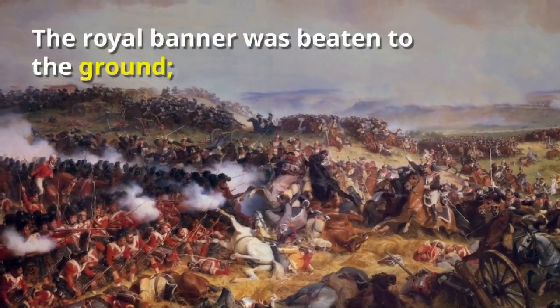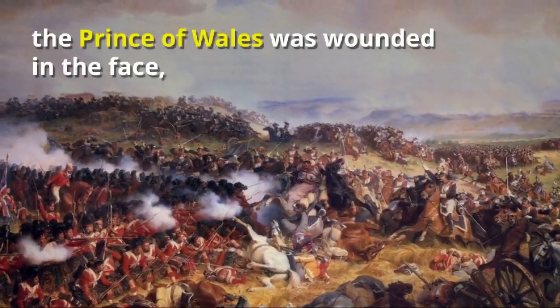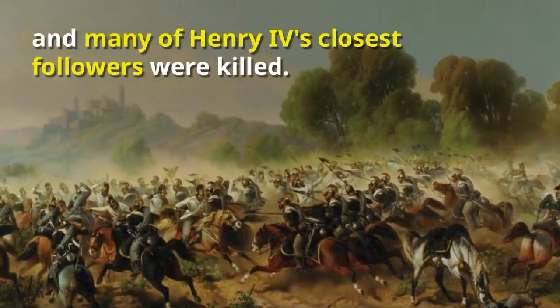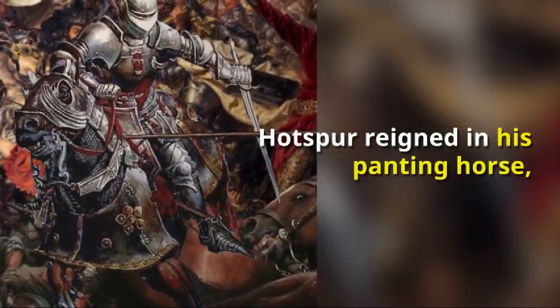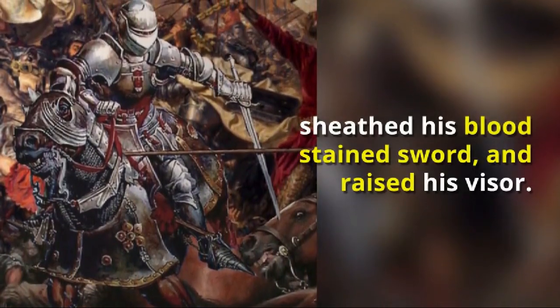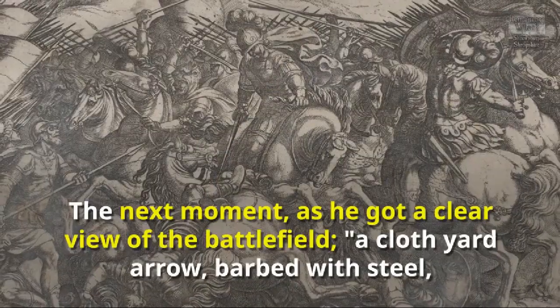The royal banner was beaten to the ground, the Prince of Wales was wounded in the face, and many of Henry IV's closest followers were killed. Hotspur reined in his panting horse and sheathed his bloodstained sword.